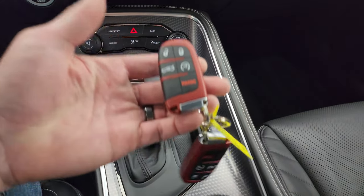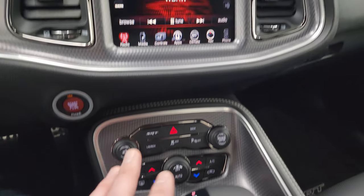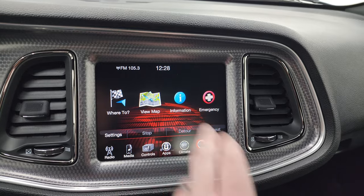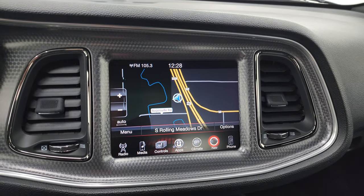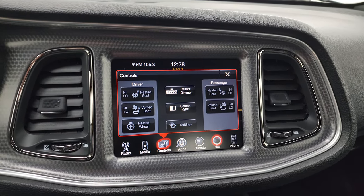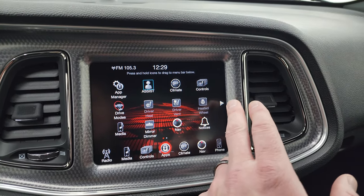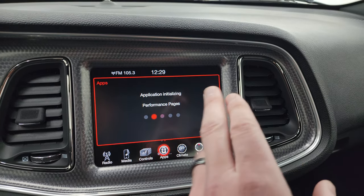You get the machined metal finish dash and center console. This one does have all three keys — two red and a black one. Dual climate controls and your 8.4 UConnect radio with AM, FM, and Sirius XM radio capabilities. It also has the factory navigation system — there's Highway 41 so that is working nicely, and you always want to check that on these Challengers. Heated and cooled seat buttons as well as heated steering wheel controls. It does have the SRT drive modes and performance pages.